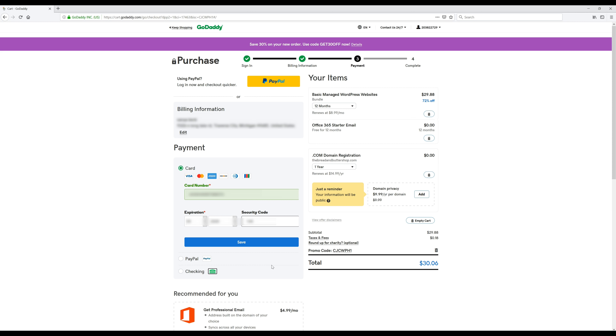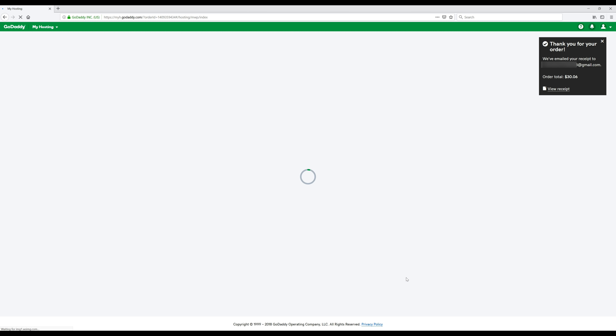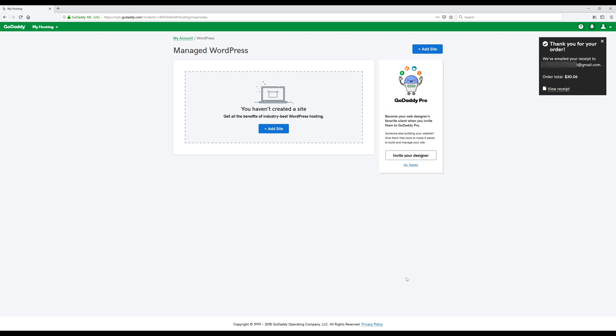Now my payment info is in, so I'm going to click the blue Save button and then click the green button to complete the purchase. That's it — we have our hosting and we're ready to move on to the next step.